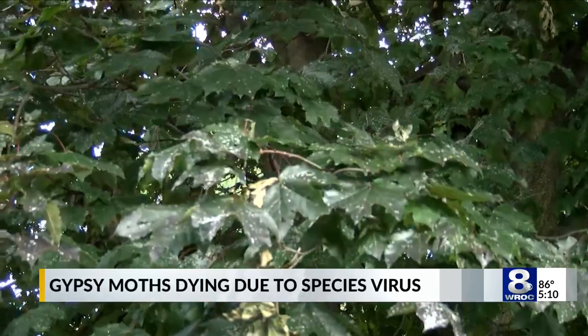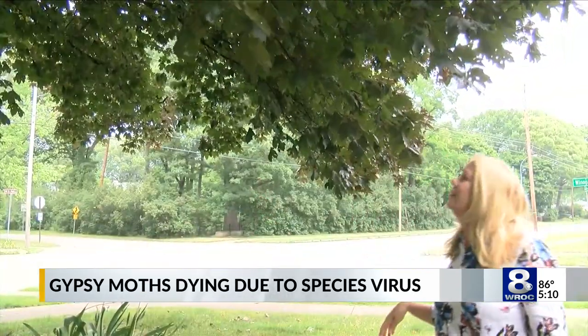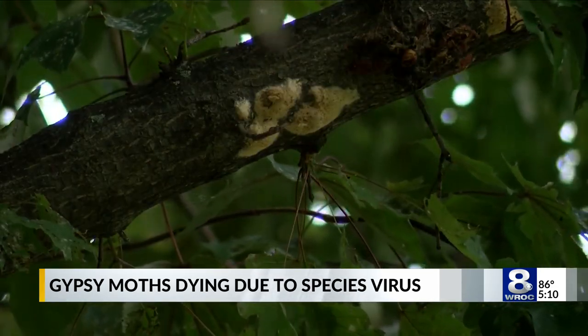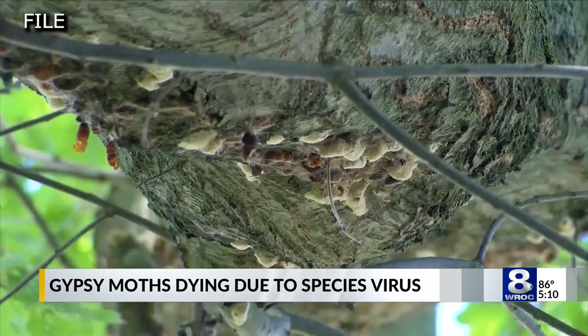A virus is coming along that could push back the gypsy moth population. Since first reporting an outbreak on her maple tree, Sue McCarthy has seen their impact spread to every leaf, but little sighting is left of the caterpillar culprit, likely due to the NPV virus. Her understanding is that the NPV is really the only known predator in North America, and she's very happy to hear the virus has come out.